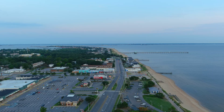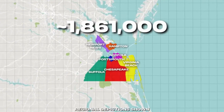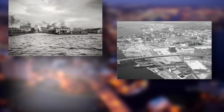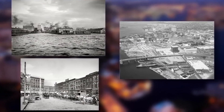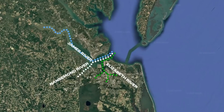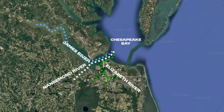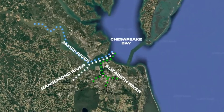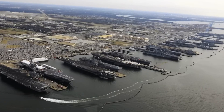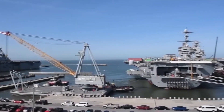Hampton Roads isn't just any old region. It's home to a network of cities forming a metropolitan area with nearly 2 million people. What really makes this area stand out is its geography — a location where multiple rivers converge into the massive Chesapeake Bay, creating both incredible opportunities and major transportation headaches. At the heart of it all is Naval Station Norfolk, the world's largest naval base, so you can imagine just how important smooth transportation is here.